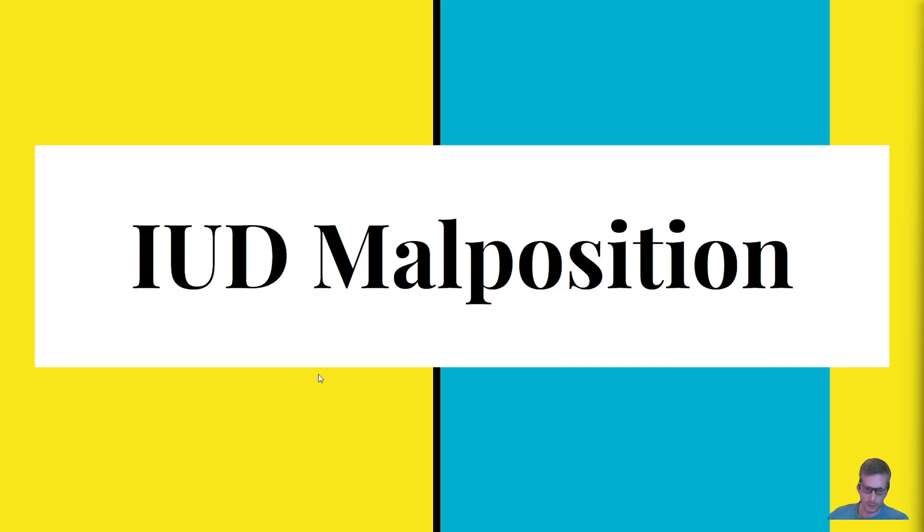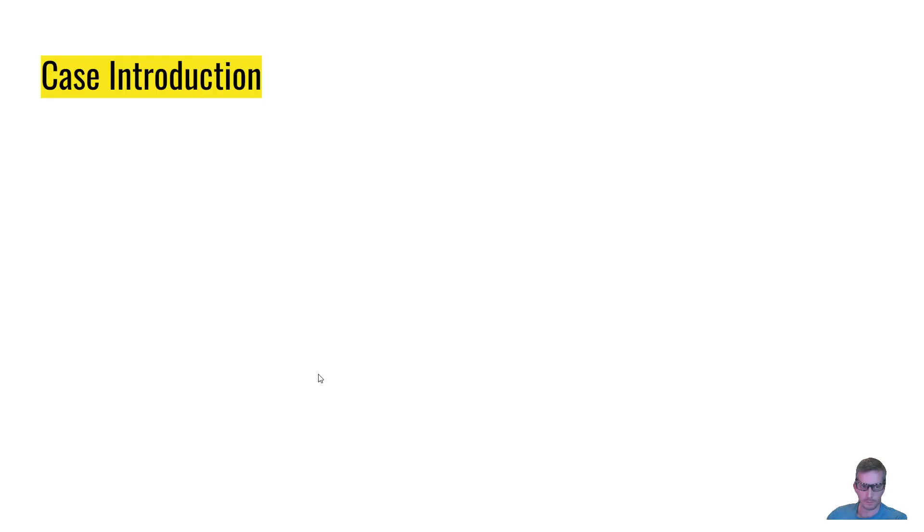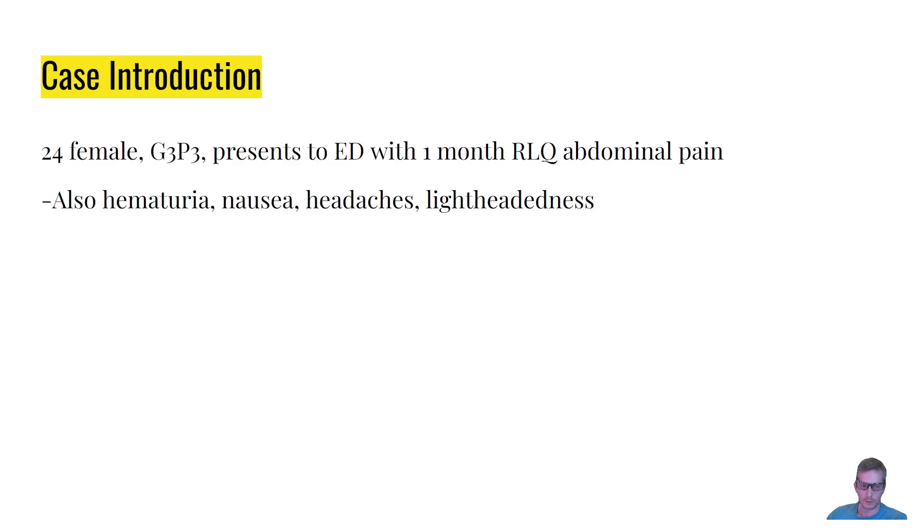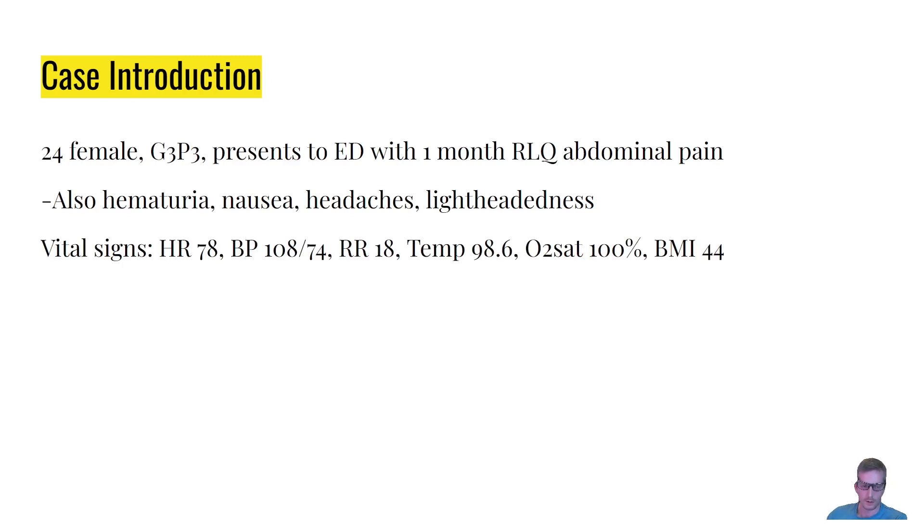Let's talk about this patient who had an IUD malposition. She's 24, has had three children, and came to the ED with a month of right lower quadrant abdominal pain. She also endorsed hematuria, nausea, headaches, and lightheadedness. Her vital signs included a heart rate of 78, blood pressure of 108/74, normal respiratory rate, temperature, and pulse ox, and her BMI was 44.